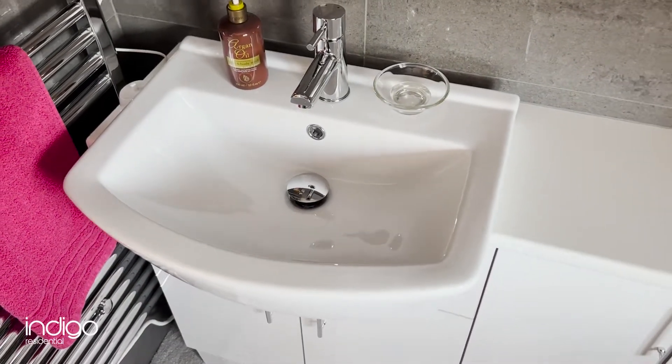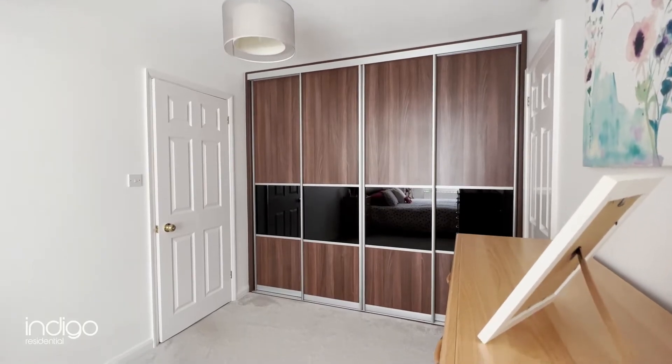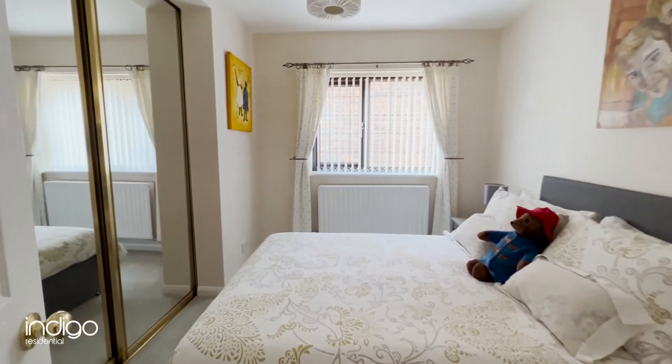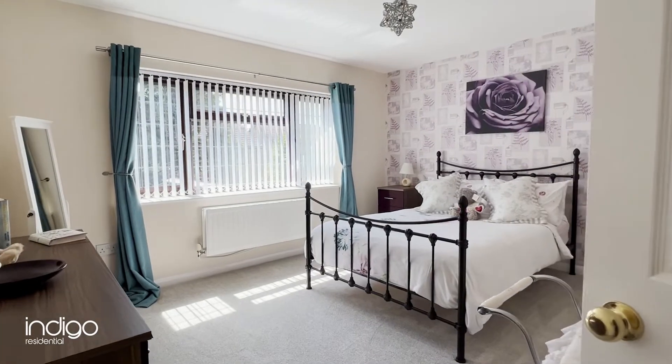Carnegie Gardens is a highly sought-after road in the ever-popular Barton Hills housing development which was constructed in the early 1990s, proving to be as popular today as when it was first built.